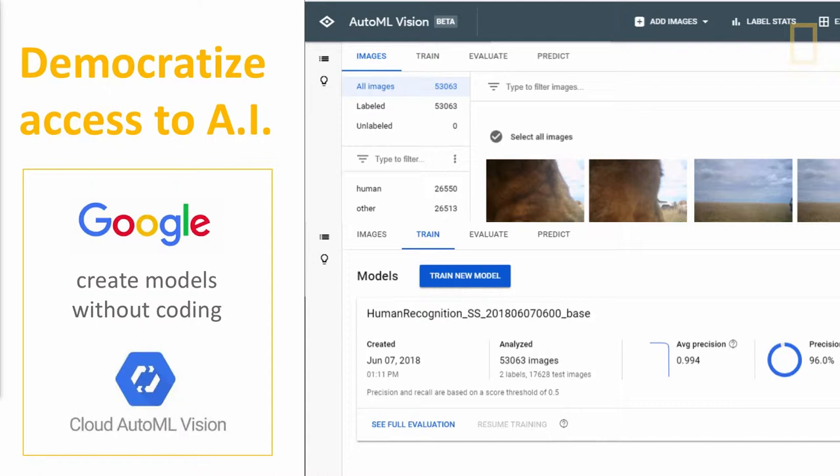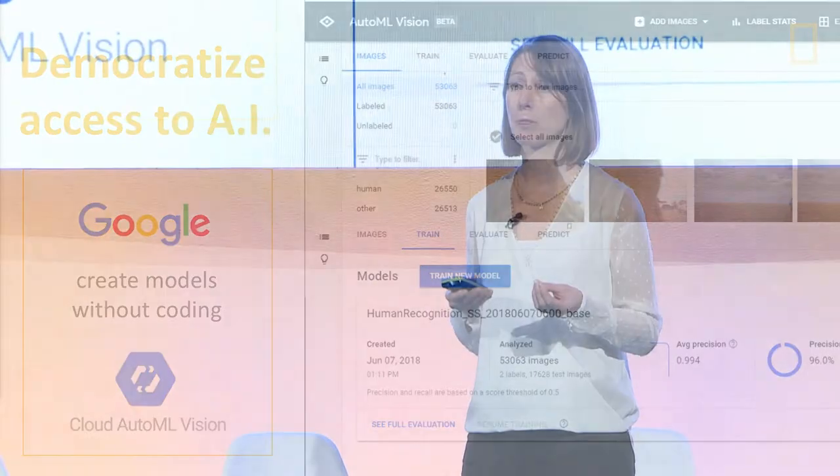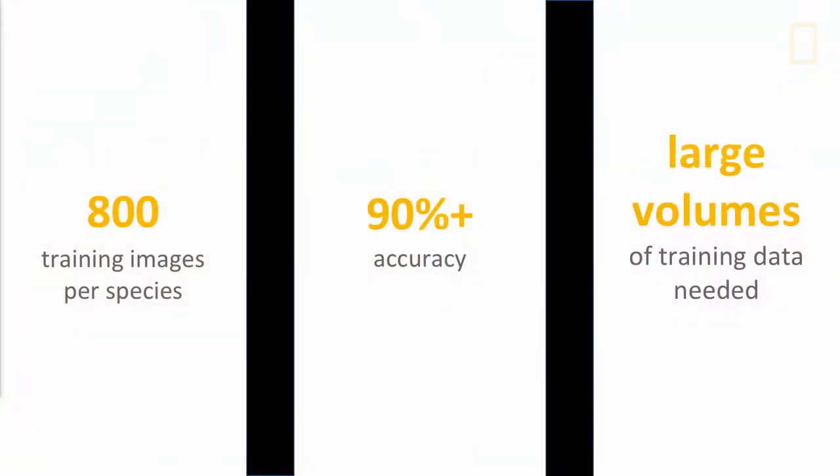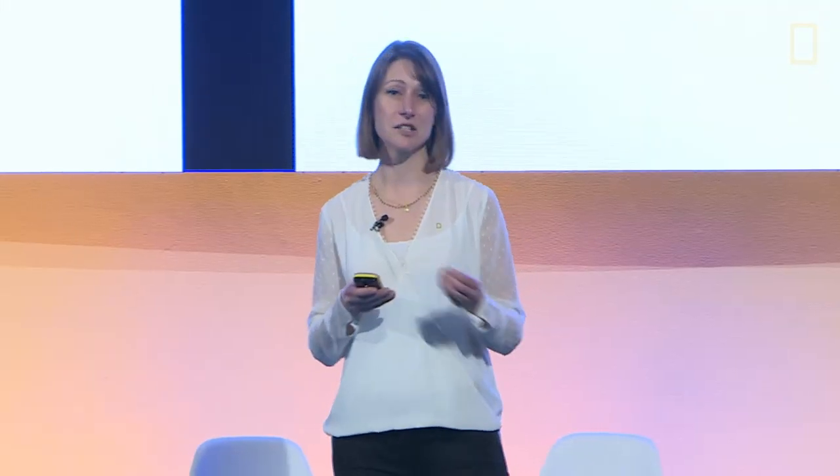So to help democratize AI for all conservationists, we've started working with Google to help advance their Cloud AutoML tool. This breakthrough technology allows conservationists and anyone to create advanced machine learning models without having to code. With no machine learning expertise, our team was able to create advanced training models that could label unlabeled camera trap data. We were really surprised with the results — we saw 90% classification accuracy for all species that had over 800 training images. We got very excited about the potential of AI to speed up our data science work from months to just days. But this also highlighted the need to share large volumes of training data.